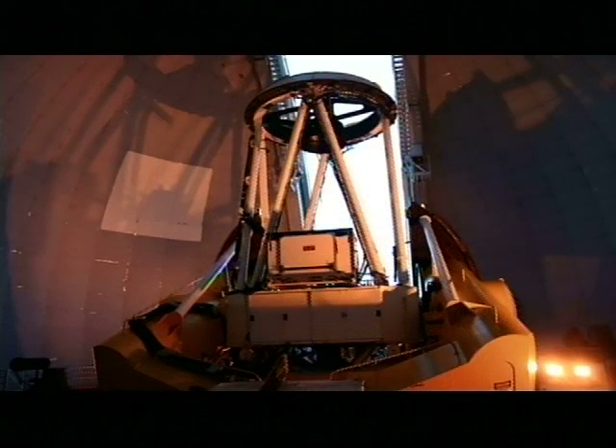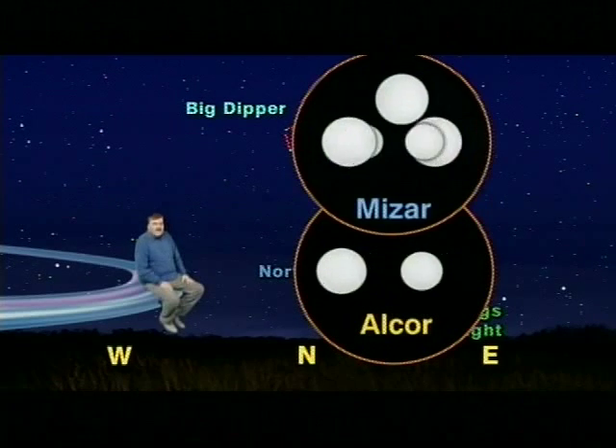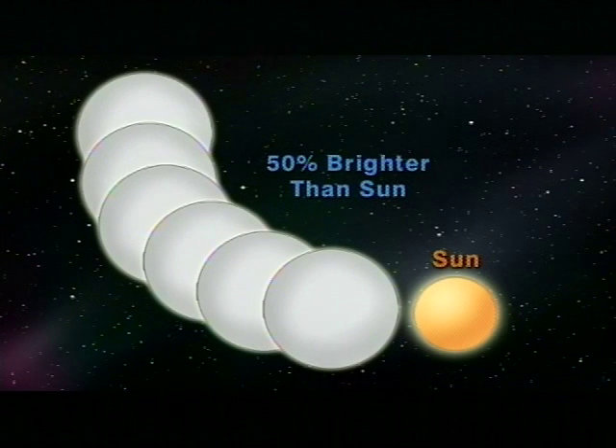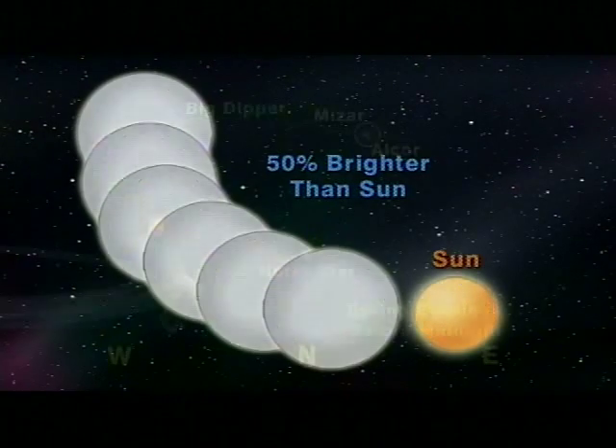But if we look closely through a telescope or spectroscope, we see that Alcor is actually two stars and Mizar is actually five stars. So in reality we have two horsemen driving a team of five horses across the night sky. Seven stars where we see only two, two double stars and one triple star, six of which are as big as our sun and 50% brighter.